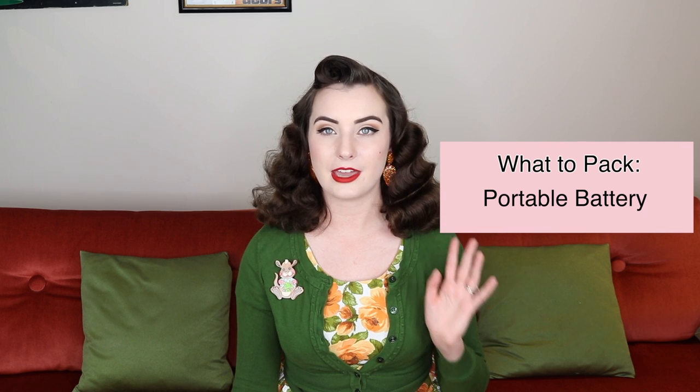I also recommend you bring a portable battery pack. It is likely that you'll be taking a lot of videos and photos throughout the day and you don't want your phone to die, especially because some pageants can literally be in the middle of nowhere. You want to make sure that you have enough power in case you need to Uber yourself out or call for help. Battery packs are a must.